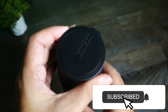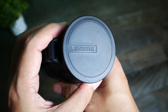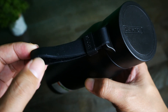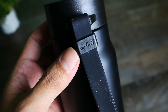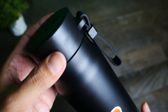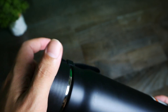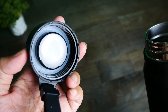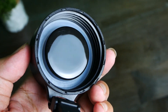Đây là phần nắp, được làm bằng nhựa BB. Ở đây có thêm phần quai xách làm bằng silicone, rất dẻo. Ở đây còn có chữ Sport, rất phù hợp cho những anh chị chơi thể thao. Mình mở nắp ra, nắp đậy khá chắc chắn với cơ chế vặn. Bên trong có thêm một phần silicone để giữ nhiệt tốt hơn.